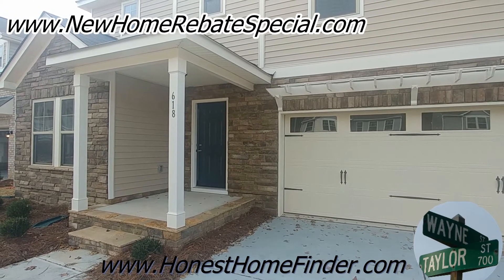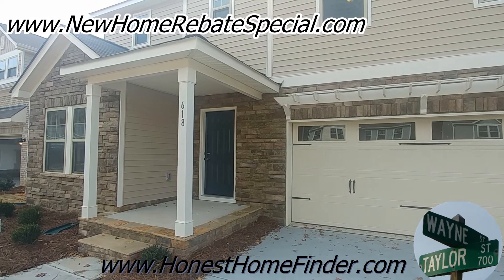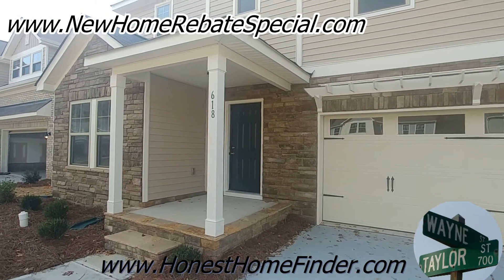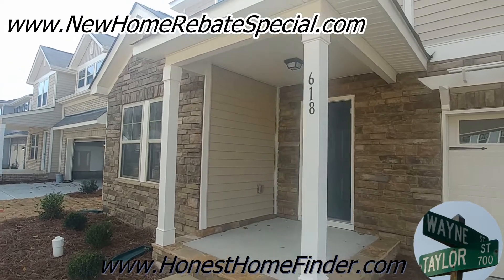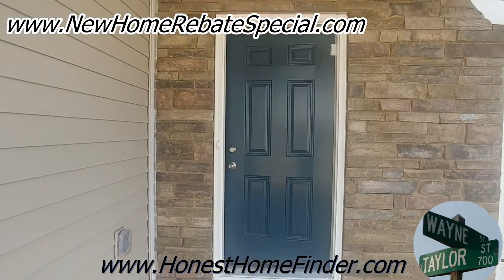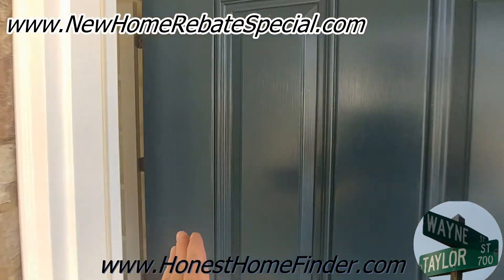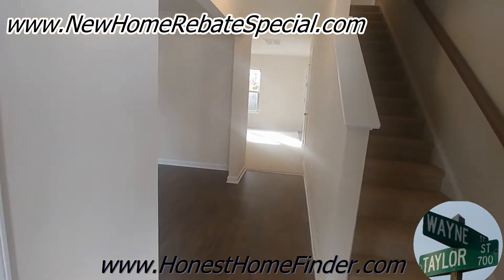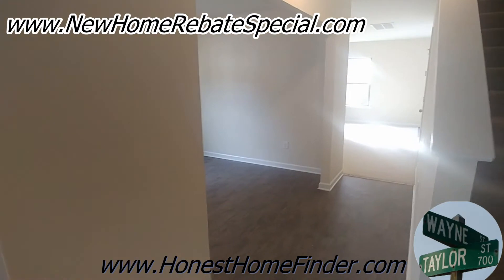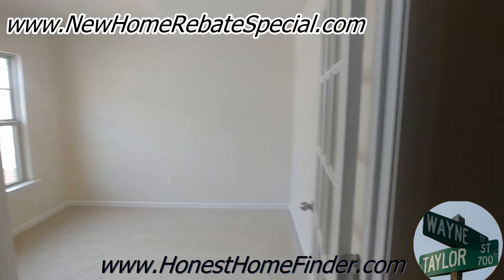This is an Alyssa — four bedroom, two and a half bath, 2240 square feet. Let's go take a look at the Alyssa. Brick and stone accents on these homes just make the whole neighborhood look better. I'm going to stop gushing about that and let's take a look at this Alyssa.